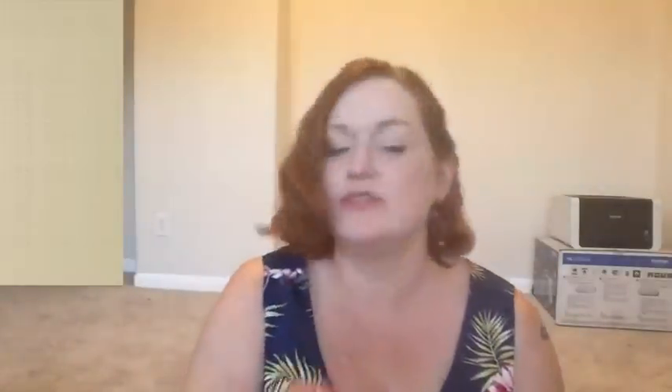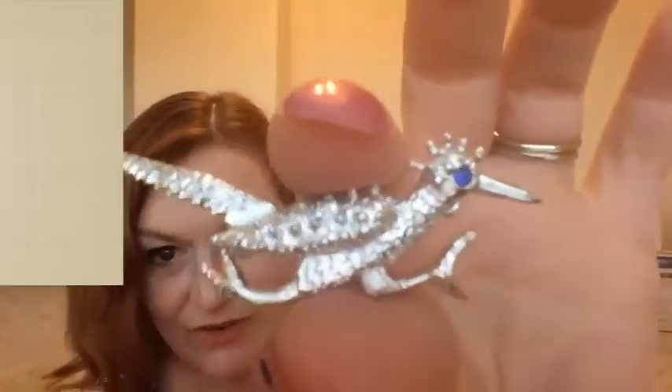This next one was a quarter and there are three pins — one is wooden and cute, there's a butterfly (though it's missing a stone so that'll go into a lot), and there's a road runner. I got it for the road runner — I just loved it. A quarter for all of these.